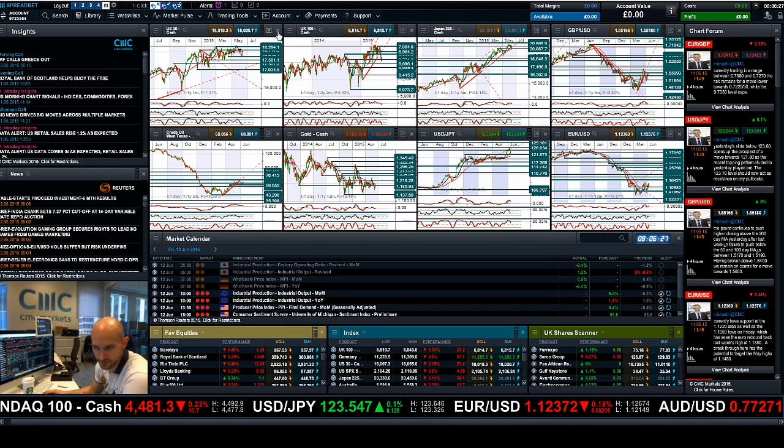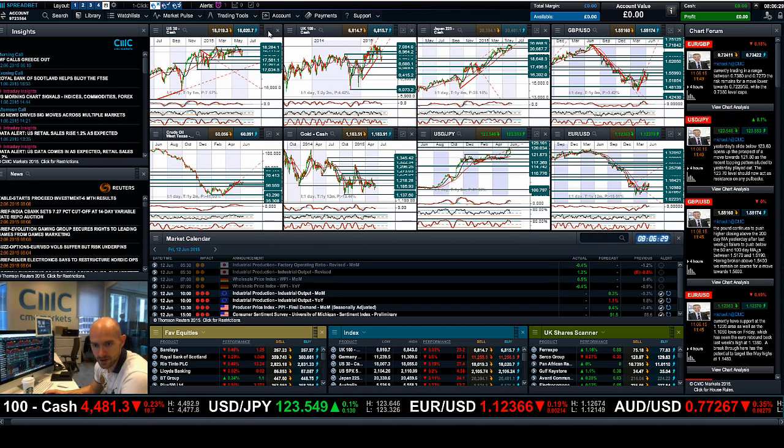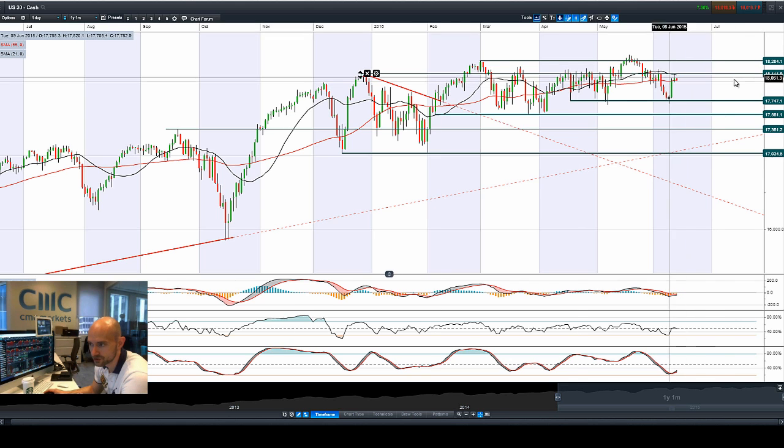Hi, good morning and welcome to today's Products in Focus. The US 30 has hovered just below potential resistance at 18,112, which also coincides with the 21-period SMA.